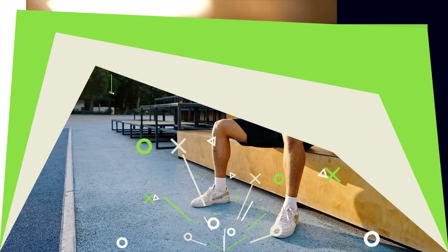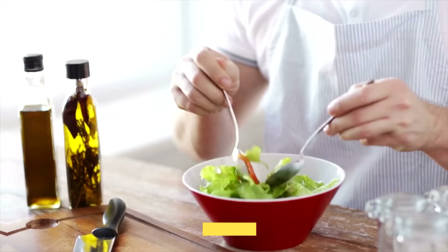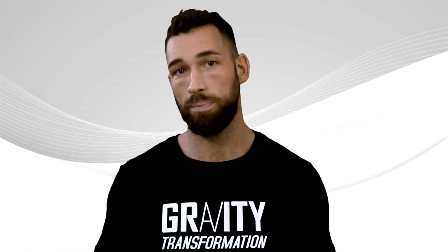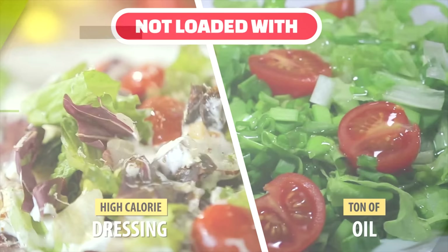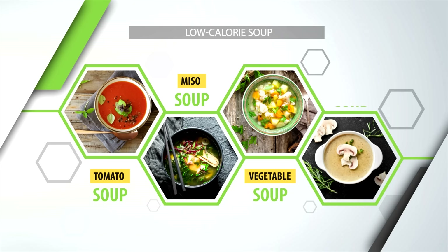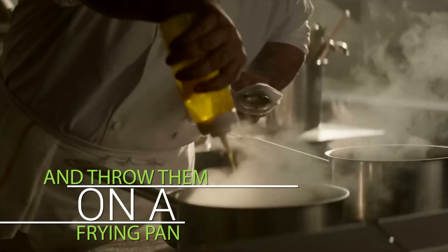Another simple thing you can do is start each of your meals with either salad, veggies, or a low-calorie soup. Drinking a glass of water before a meal can cause a stretch reflex in the stomach proven to assist with weight loss. Salads, veggies, and soups can have a similar and even greater effect at filling you up before you eat the more calorie-dense parts of your meal. Keep in mind your salad should not be loaded with high-calorie dressing or a ton of oil. Great low-calorie soup options include tomato soup, miso soup, vegetable soup, and mushroom soup. For veggies, you can quickly take some frozen mixed vegetables and throw them on a frying pan with a little bit of oil and some seasoning.